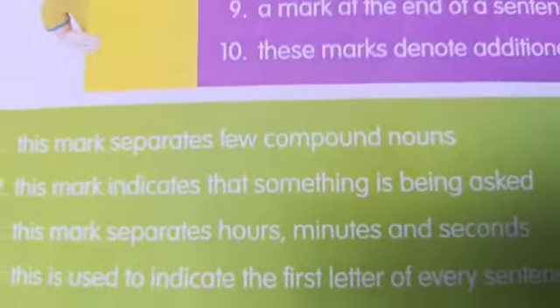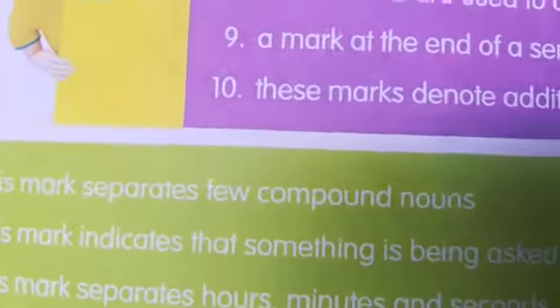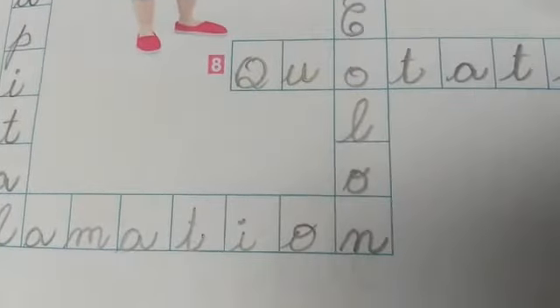And the third one is: this mark separates hours, minutes and seconds. Which mark separates? That is colon. Colon separates hours, minutes, and seconds.